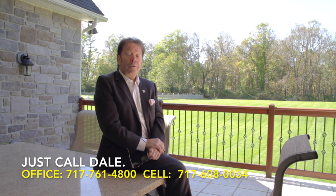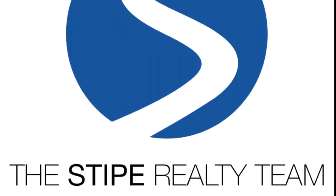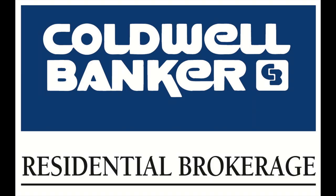Do you like what you see? Would you like to explore it more? We'd love to help you. Call me — just call Dale — with the Stipe Realty Team at Coldwell Banker Residential Brokerage. You can reach us at our office at 717-761-4800, or my cell phone anytime at 717-608-0034. Thank you for watching our luxury home viral video tour of 8 Appian Drive in Carlisle. I'm Dale Stipe. Have a terrific day.